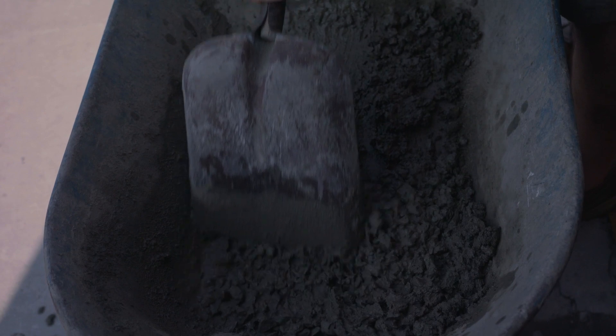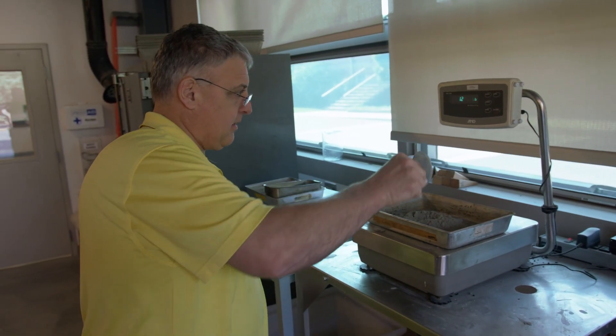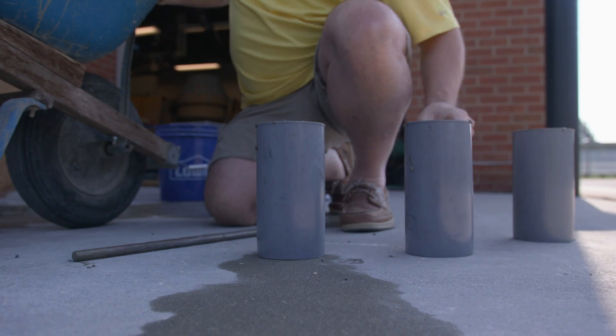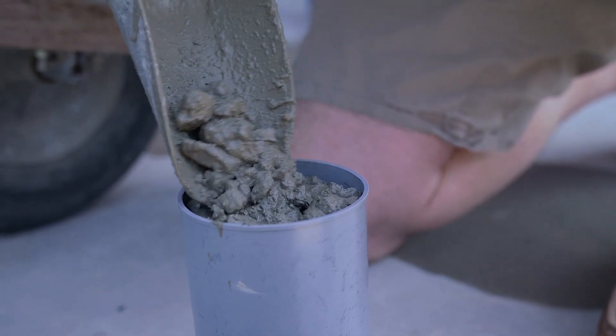Considering that one plant alone is producing 120 tons of this material every day, it seems like a significant amount of material to deal with. If we can prevent that material from entering a landfill, the global implications could be enormous.